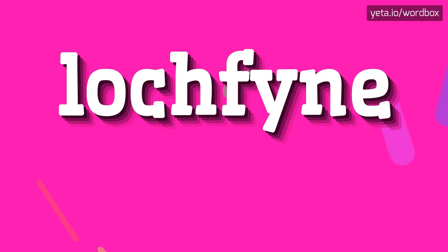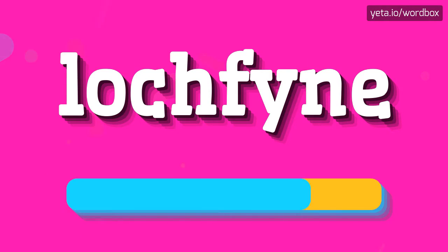Hey, thanks for watching my channel. In this video I would like to present how to pronounce this word. Lochfyne. Lochfyne. And again: Lochfyne. Lochfyne.